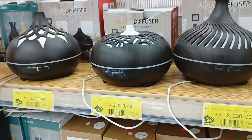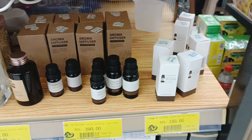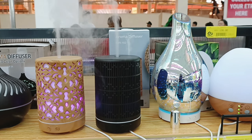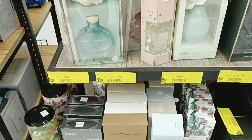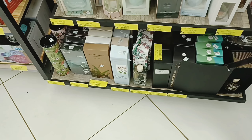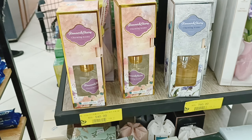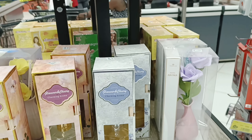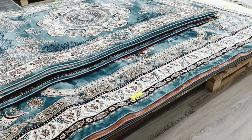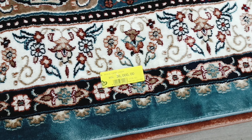They also have diffusers — these are great to have in your home — and they also have essential oils. Very cute, very classy looking. Moving on to carpets: the carpets here are very affordable and they look nice.